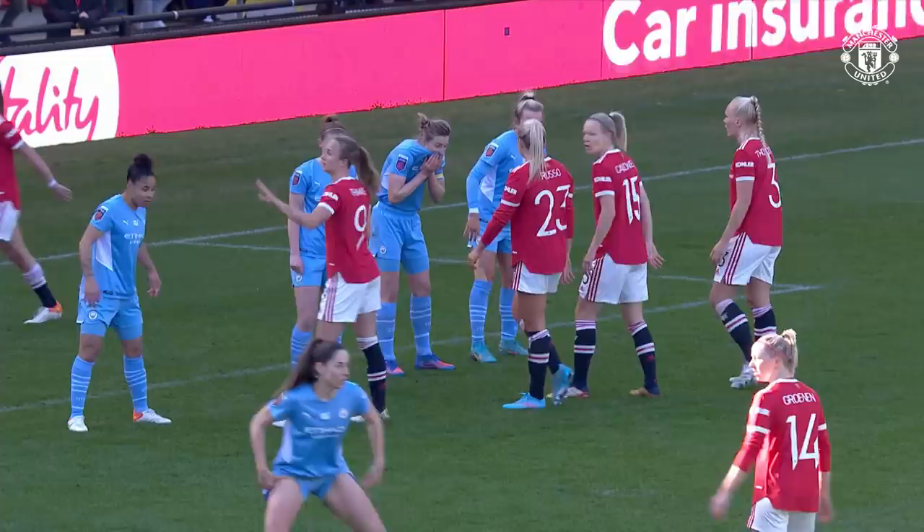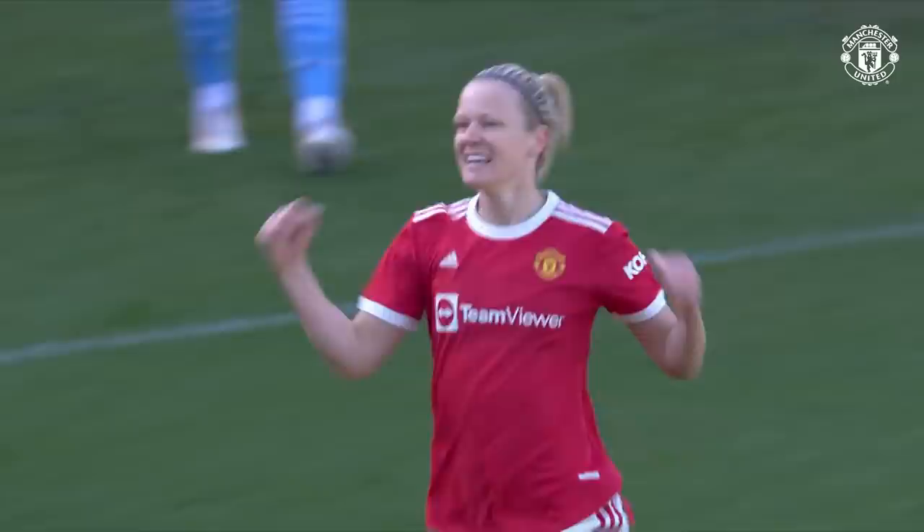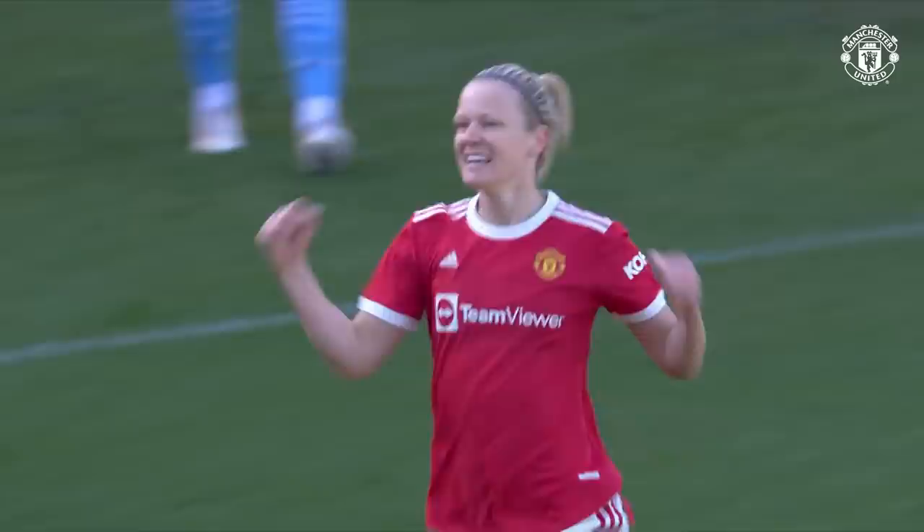Corner for Manchester United — here it comes from Katie Zellum, an inswinger towards the back — yes! It's gone straight in, and I think Katie Zellum has scored directly from a corner! Magnificent work from Manchester United — they take the lead in the FA Cup in the Manchester derby. What a great delivery from Katie Zellum; her corners over recent games have been fantastic.